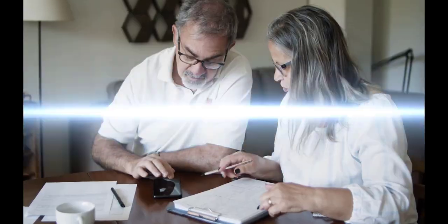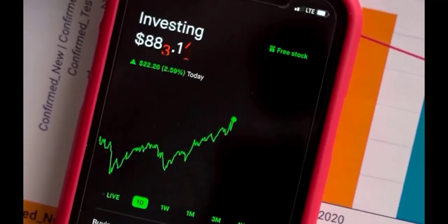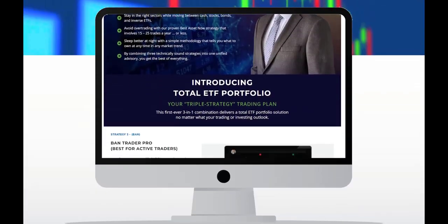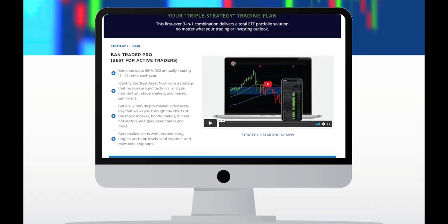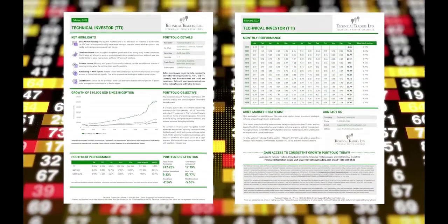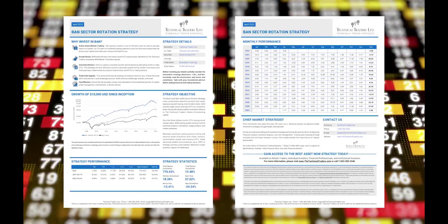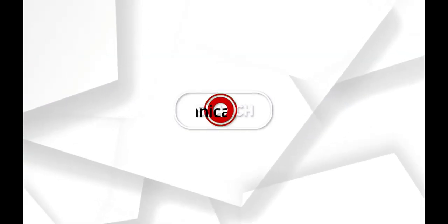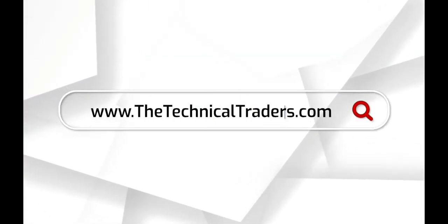Are you ready to follow a proven trading strategy? Do you want to own the strongest index, hottest sectors, and bond ETFs only when they provide an opportunity for growth? Now you can with the Total ETF Portfolio Trade Alert Newsletter. Follow our long-term investment positions, active index and bond trades, and own the hottest sector ETFs during stock market rallies. Visit www.thetechnicaltraders.com to learn more.